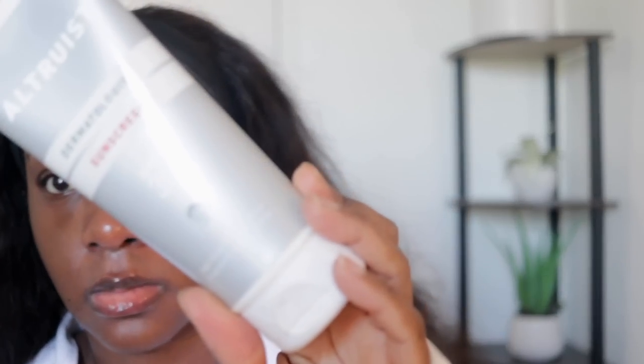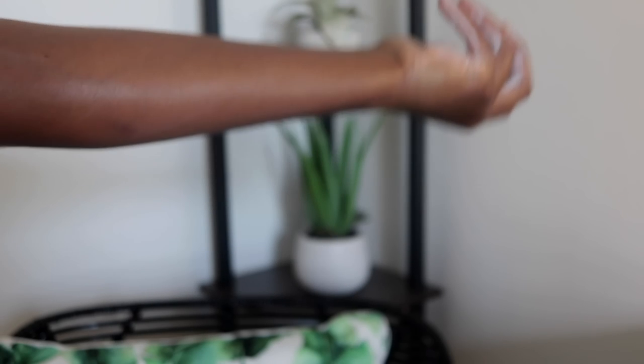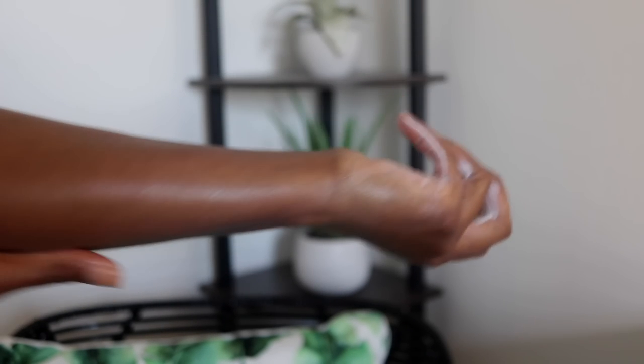The SPF 30 was extremely creamy — Danielle doesn't mind that for her body, but since her facial skin is oily, she felt the texture was a little much for her face. On areas where skin is darker and thicker, like knees and elbows, it took more time to rub in and the cast lingered a bit longer. Overall though, not a bad option at all — you can't beat the price and the amount of product you get.